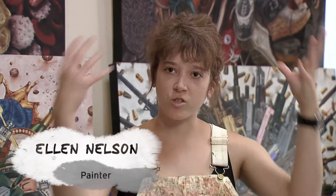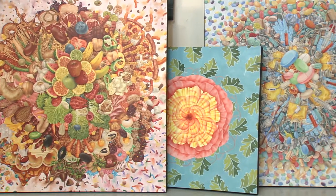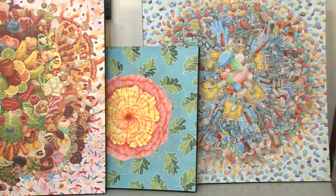Describe the work of Ellen Nelson. I make big piles of things. My work is greatly inspired by Buddhist mandalas — the circle shape radiating from the center outward — but it's also kind of a chaotic jumble of everyday items.